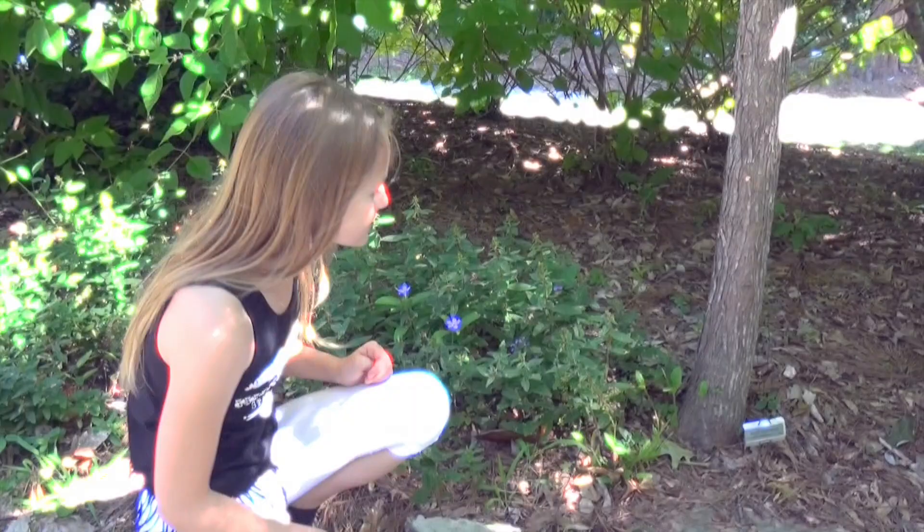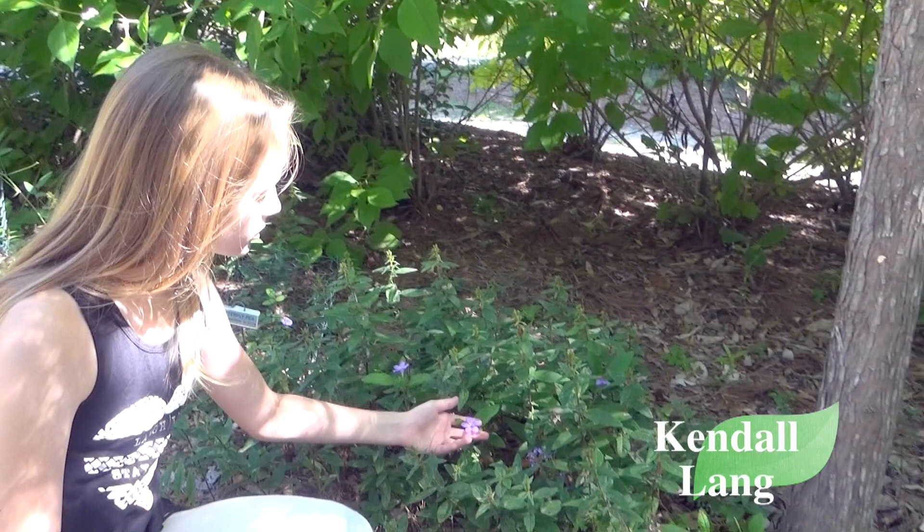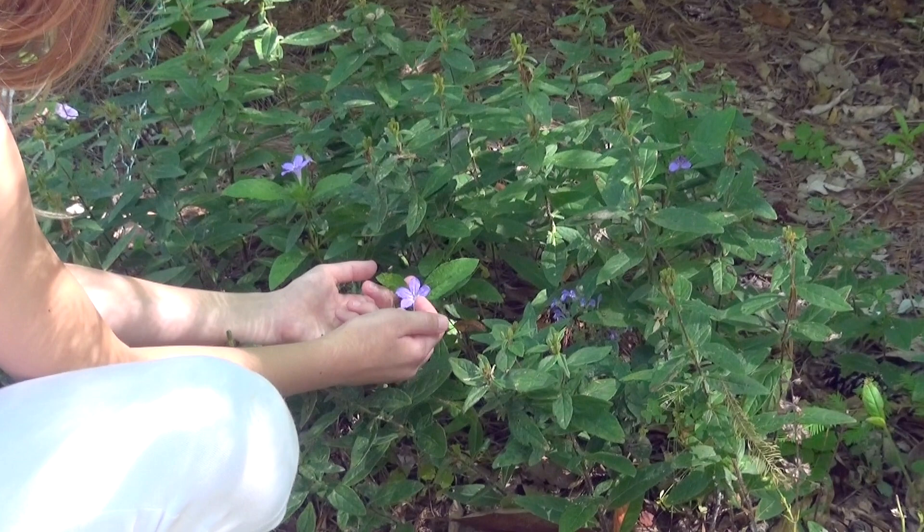Hi, my name is Connor and my favorite part about the botanical gardens is seeing the nature and the beautiful plants. This here is a bald cypress. It is a Virginia native and it is a lavender purple color plant. This specific flower right here looks like it's a male flower because it has a stamen right here.